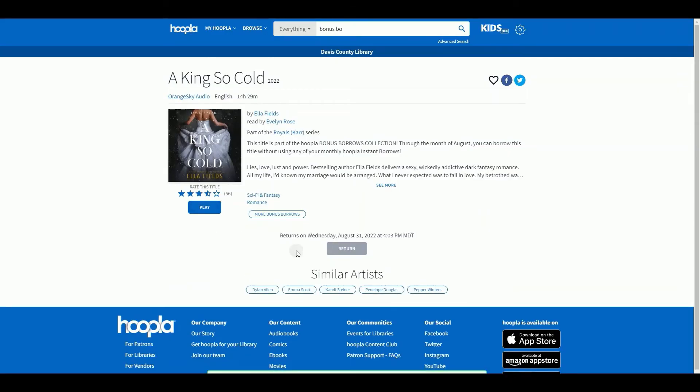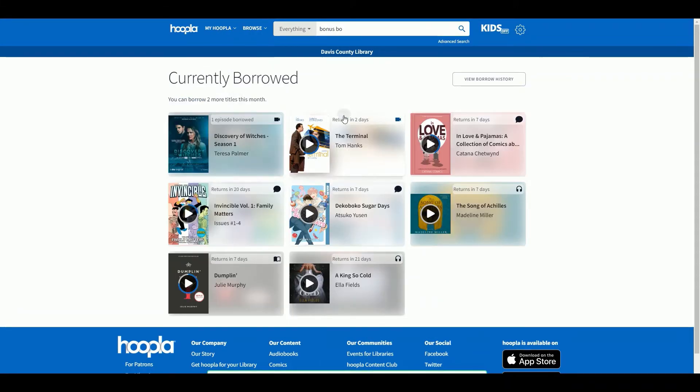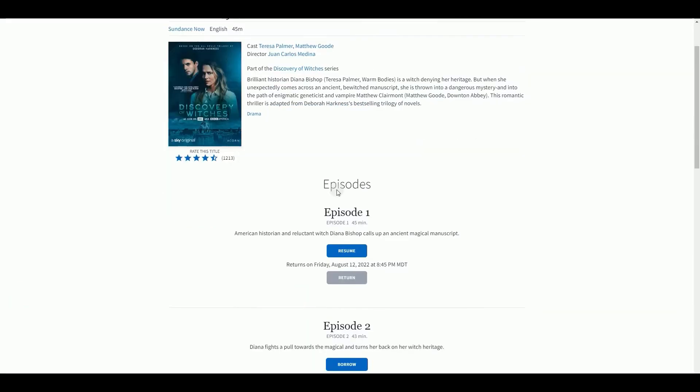Most items check out for 21 days. The exception is movies and television shows, which only check out for three days. Television shows are also a checkout per episode, so be mindful when starting a series.